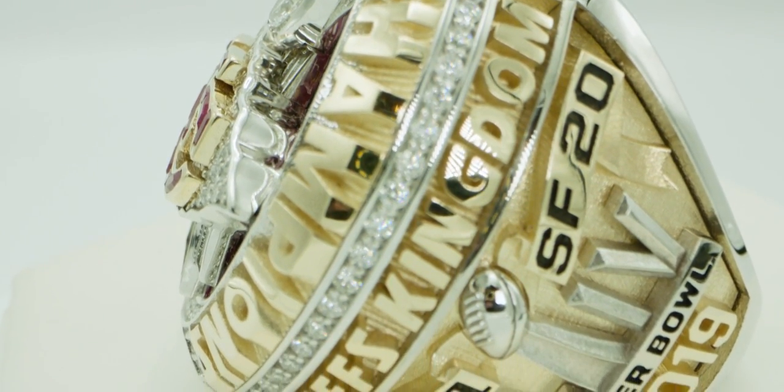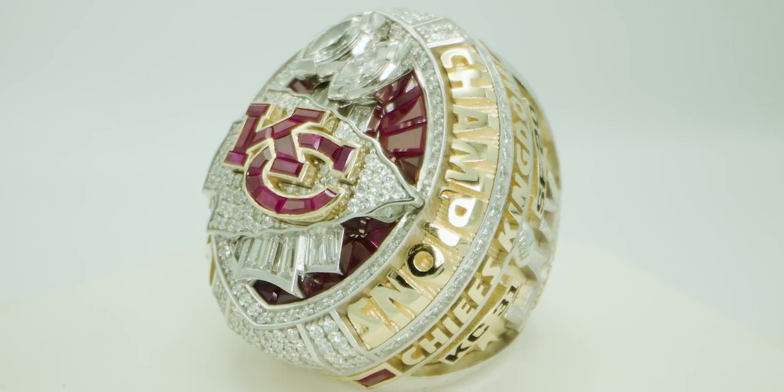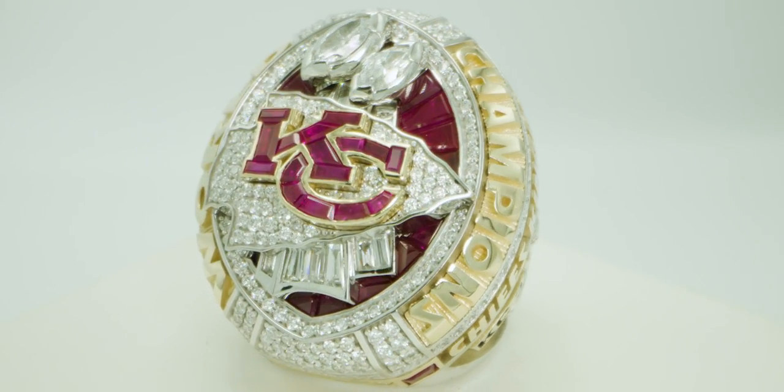On the player rings, there's one small element on the bottom band on the inside — every single player has his signature on the ring. It's a unique ring; there's nothing like it. But we think we landed in a place that when the players open that box, our goal is for them to say, 'Wow, this is something I'll never forget.'